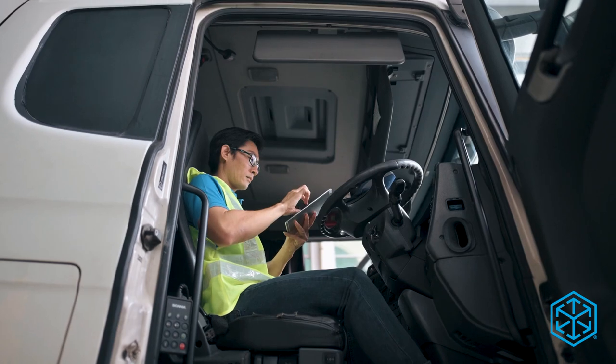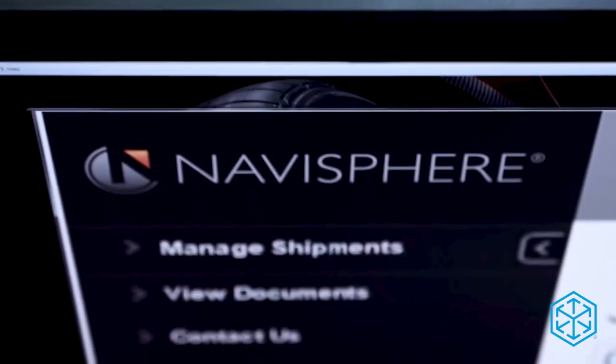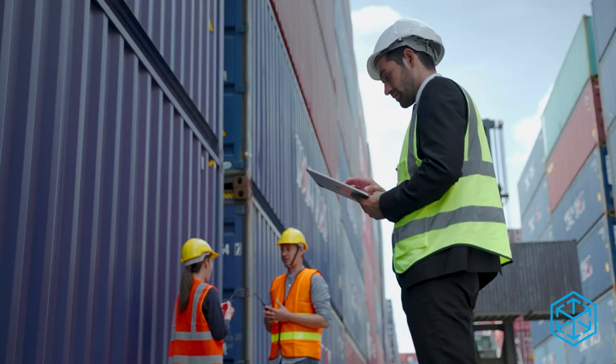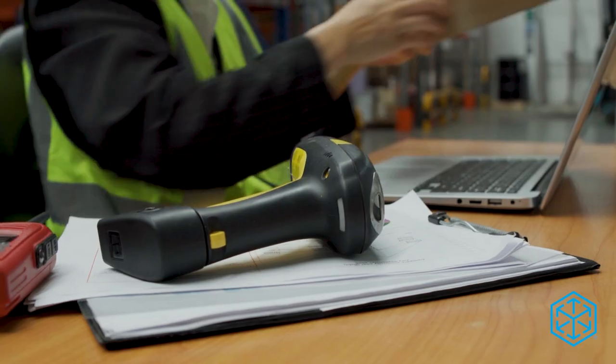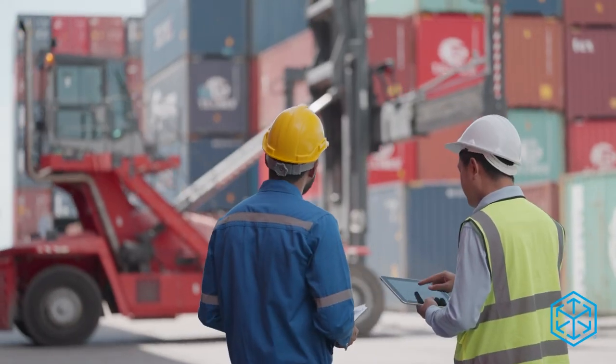Go one step further by integrating your transportation and customs processes with the world's most connected logistics platform, Navisphere. Bringing everything into one place helps drive efficiency and uncover opportunities to reduce landed costs in your trade program.